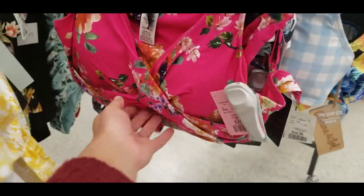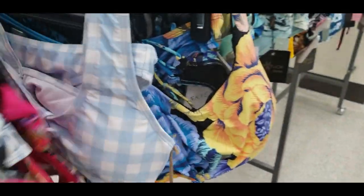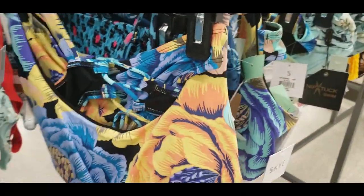This store was a little further from where I live, but let me know if you've seen any of these at your Winners, or if you are in the US, your TJ Maxx or Marshalls. We do have Marshalls here too.